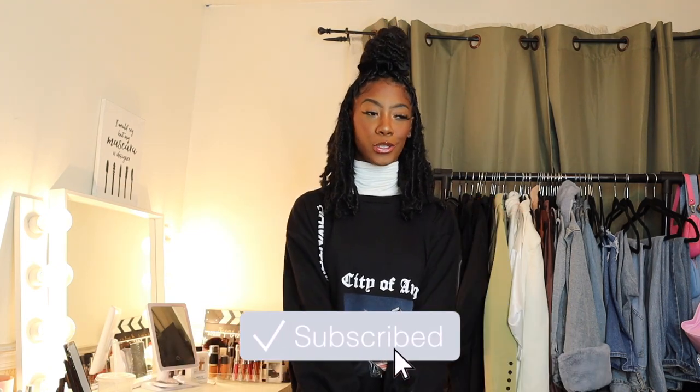Hello everybody, welcome back to my channel. My name is Naomi Amber — if you're new, what's good, you already know what I'm about to ask. Since that's all out the way, let's just get right into this video. If you're returning to my channel, thank you so much for coming back — you already know what the vibes are, and I'm so happy you clicked on another one of my videos.